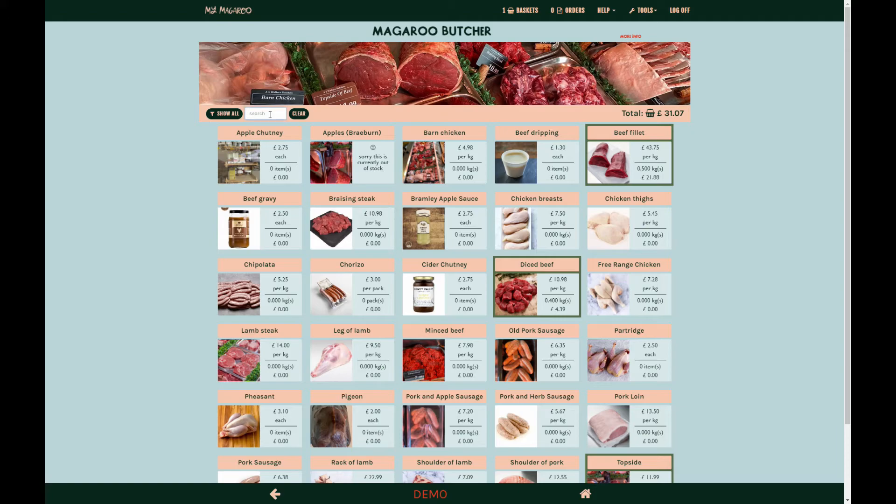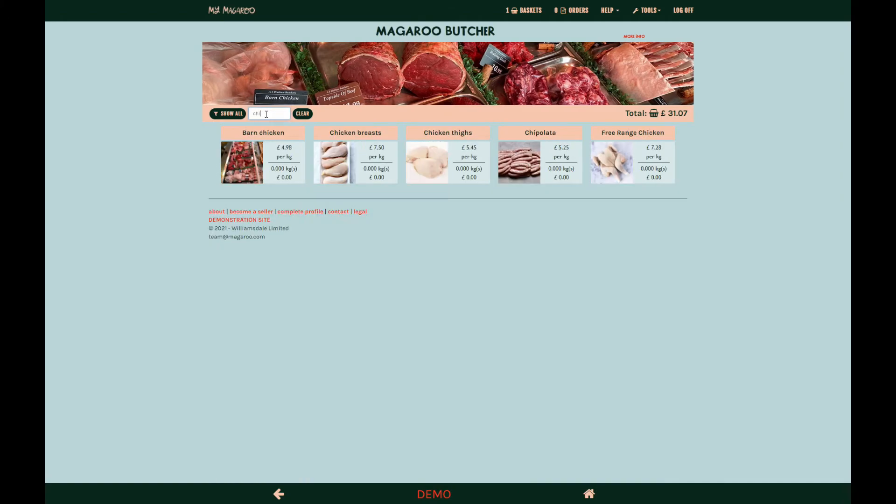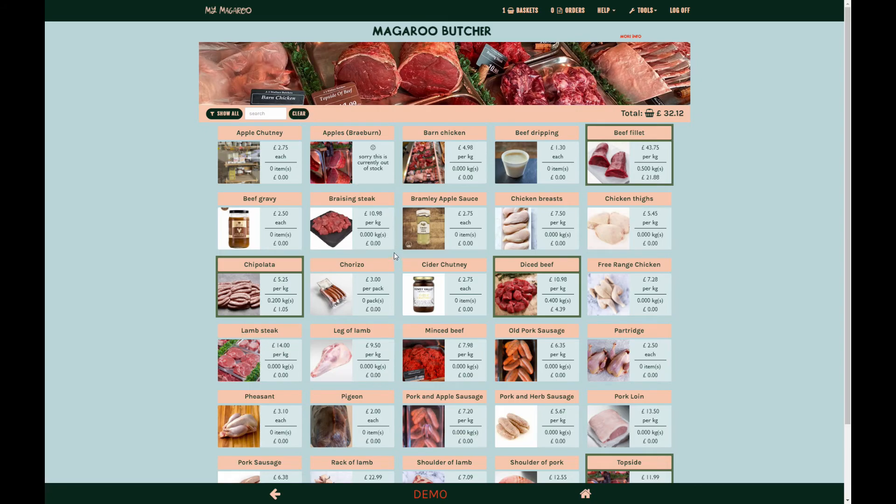To show all products choose the show all filter. To search for specific products type in the search box. To clear a search use the clear button. When you have finished, you can view your basket prior to checkout by clicking on any of the basket links.